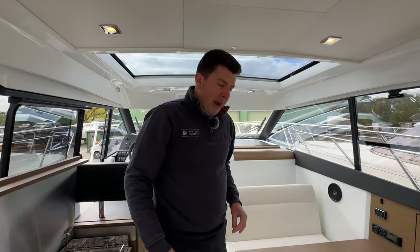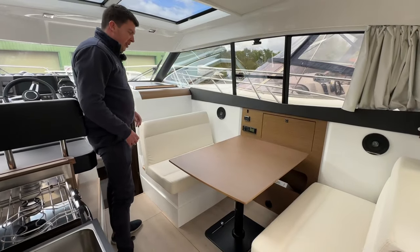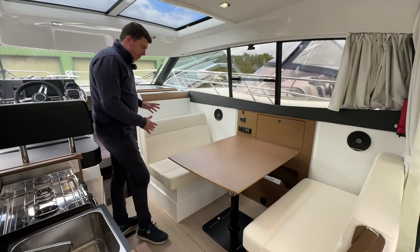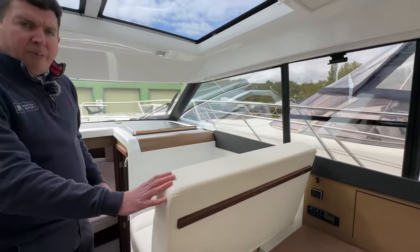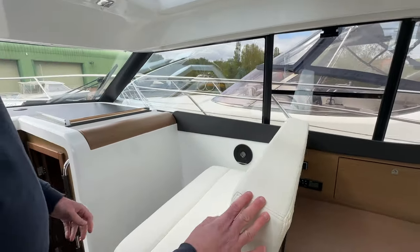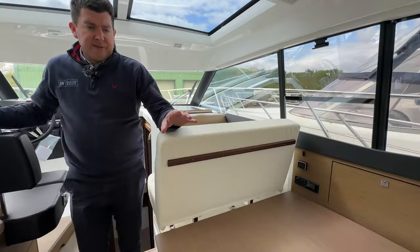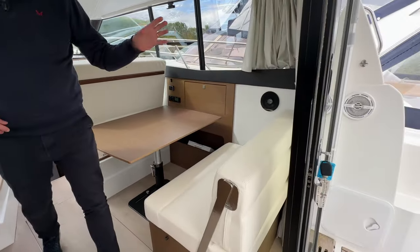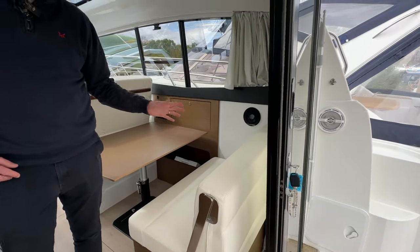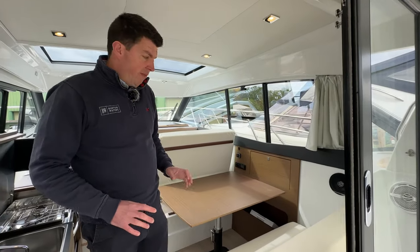Moving on to the saloon area — it's a very versatile saloon. You've got two benches facing each other, but when underway the forward bench flips over so you've got a co-pilot bench. The backrest for the aft seat also flips forward, and all of these doors slide all the way across so you can sit facing out as well. When you're at anchor or on a mooring it's a really versatile space.